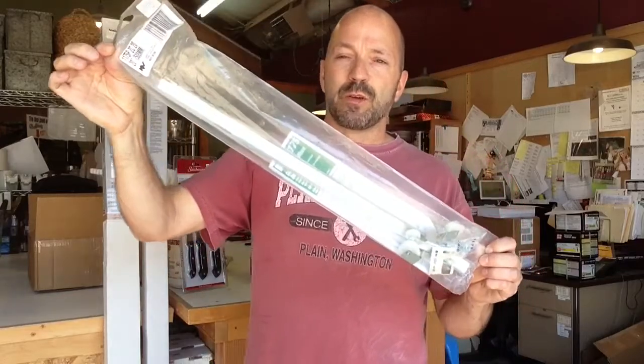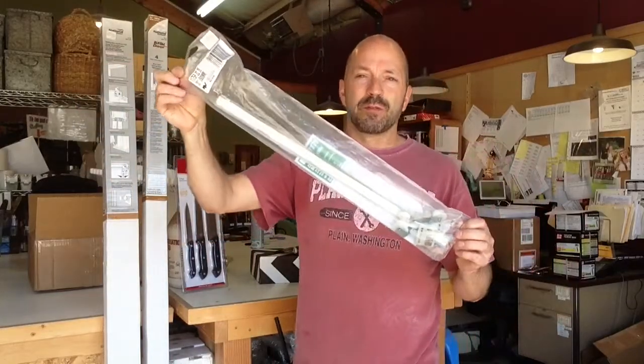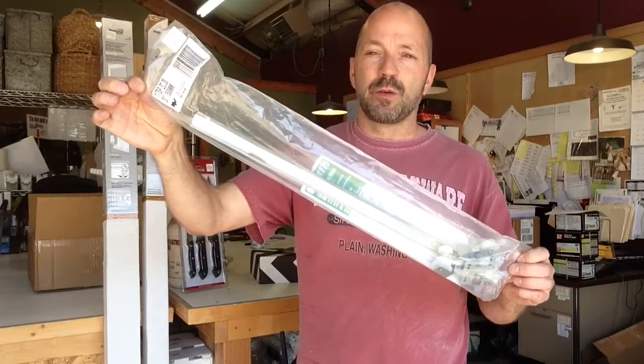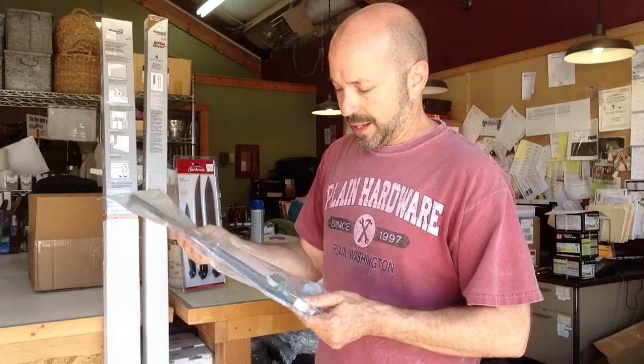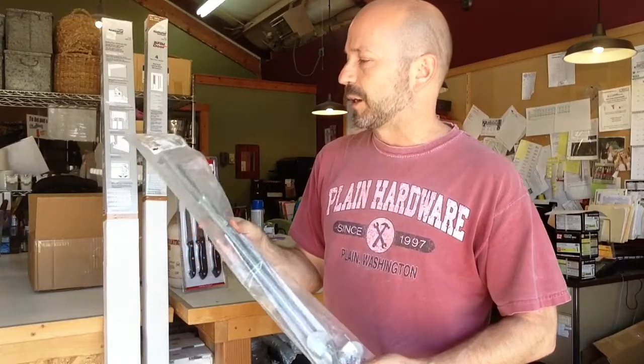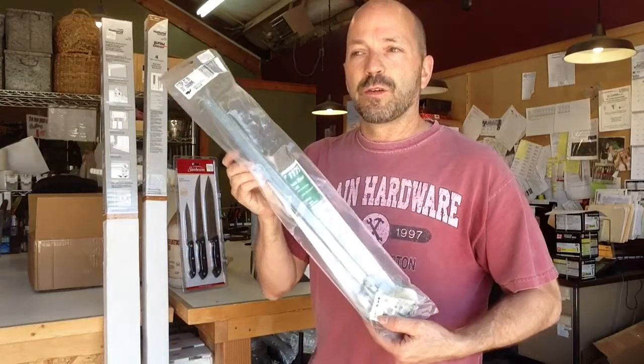It's being used in a variety of applications, and we have a minimum of two that we're stocking right now, which will do one drawer. It's just a single in here, not a double, so you need two of these to do one drawer.